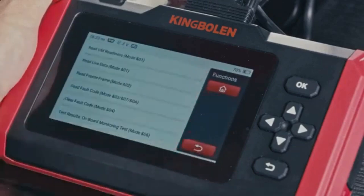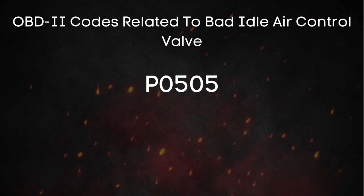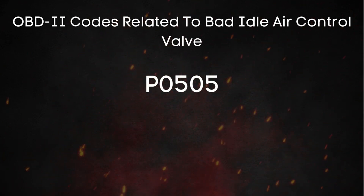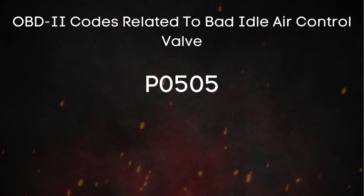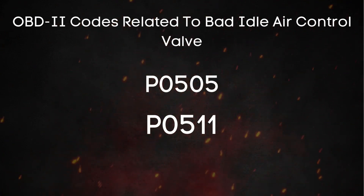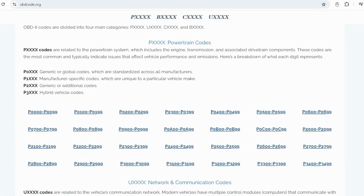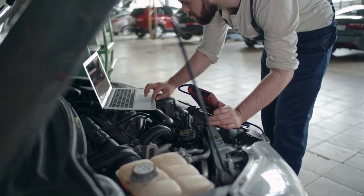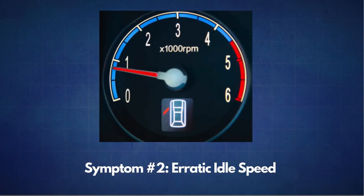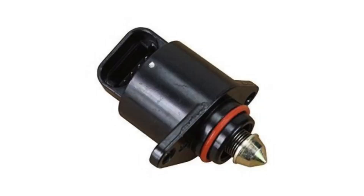That wraps up our deep dive into the idle air control valve. I hope this video helps you understand this critical component better and empowers you to diagnose potential issues in your own vehicle. If you found this video helpful, please hit that like button, subscribe to Fix and Cruise for more automotive insights, and ring that notification bell so you don't miss our next upload. Check out obdcode.org for more detailed code information. Thanks for tuning in, and until next time, keep those engines cruising and those repairs fixing.